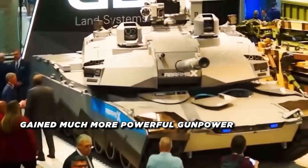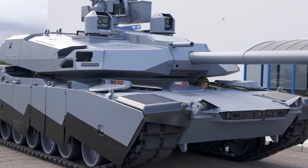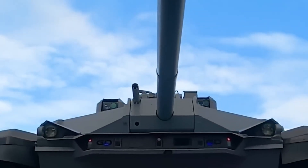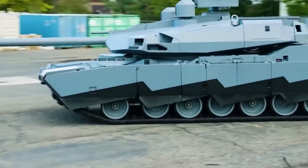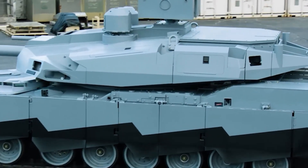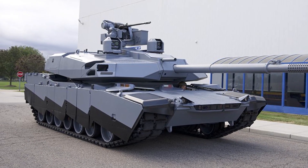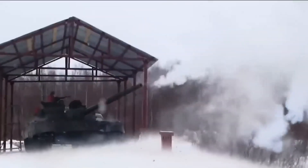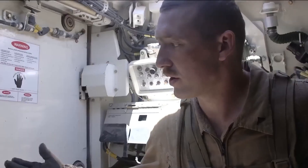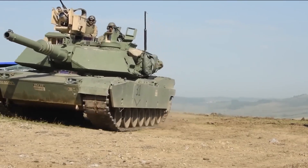The Abrams X has gained much more powerful gun power. It features an upgraded main gun that can fire programmable airburst bombs and a new type of armor-piercing, fin-stabilized, discarding sabot (APFSDS) rounds, enabling it to engage infantry, heavy armored vehicles, and airborne threats with previously unheard-of precision and lethality. Its armored technology uses next-generation composite armor providing improved defense against chemical energy threats such as shaped charges and kinetic energy penetrators. Furthermore, the Abrams X features an Active Protection System (APS) that can identify and stop approaching RPGs and anti-tank-guided missiles, greatly enhancing its survivability.